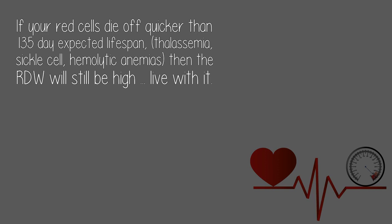If your red cells die off quicker than the 135-day expected lifespan — thalassemia, sickle cell, hemolytic anemias — then the RDW will still be high. Live with it.